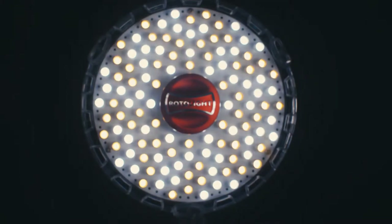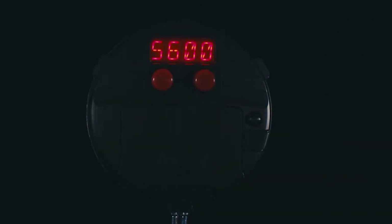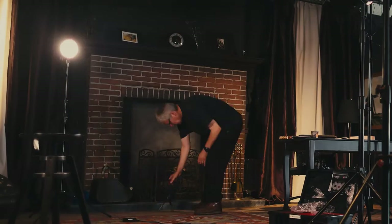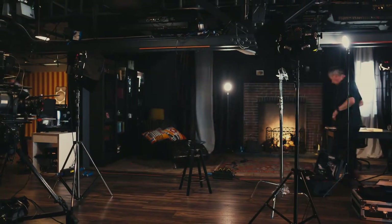The Rotolight Neo is a lamp I take on every production. There's no other lamp that does so much in one unit. Before, I would need lamps, I would need filters to modify the quantity of the light, the colour of the light, and certain functions of the light. I would need specialist boxes and electronics. It's all built in in one unit and it still goes in my pocket.